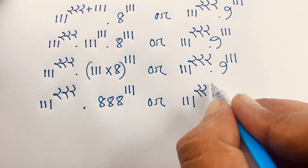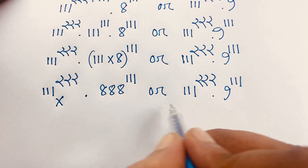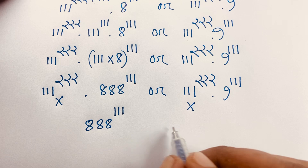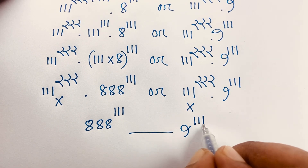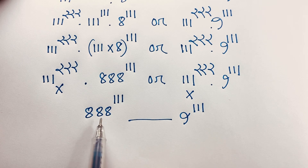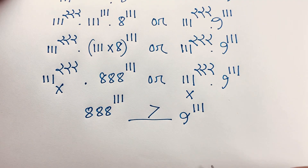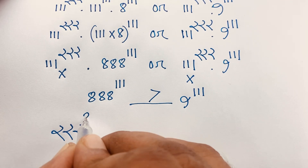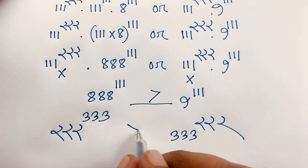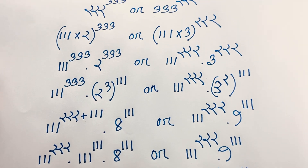Now at this moment, if I compare — I can cancel out the common values. We find here is 8 to the power 111 and here is 9 to the power 111. In this expression the base is bigger on the right side but the exponent is the same, so 9^111 is larger. Therefore our answer is: 222 to the power 333 is greater than 333 to the power 222. That is our final answer. Thank you all — if you enjoyed this video please subscribe to my channel for more interesting videos. Goodbye, take care.